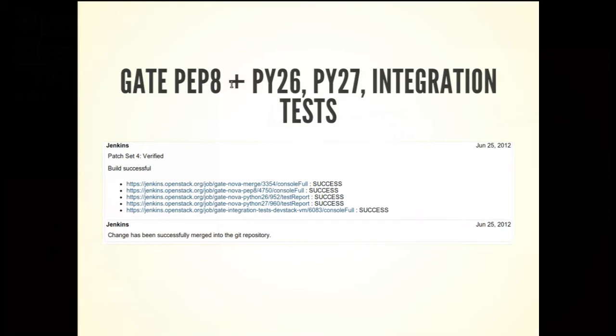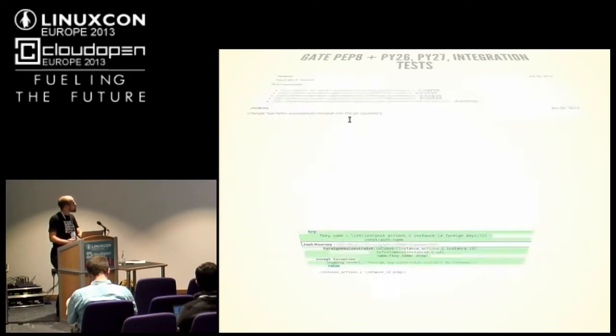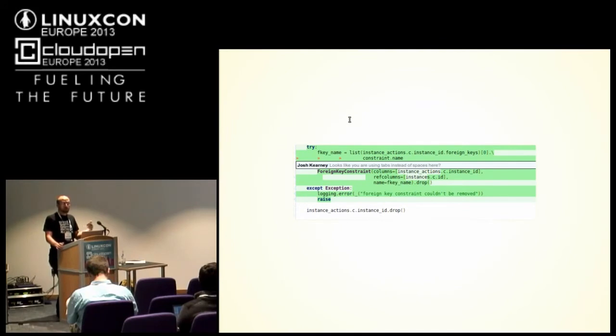We want to support Python 2.6 — Red Hat still has 2.6 support in RHEL. We also want integration tests: this is a big project with a lot of different moving components, and integration tests are essential. So we wrote a small development environment for integration testing. We have unit tests running twice on 2.6 and 2.7, and now we have better code coverage. But we still had a problem — reviewers had to manually look for issues. For example, somebody had to manually notice a PEP8 violation like using tabs instead of spaces.